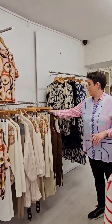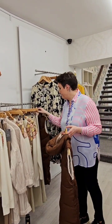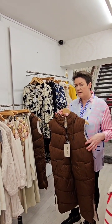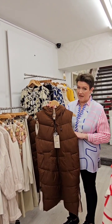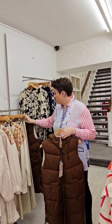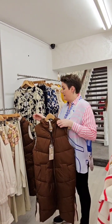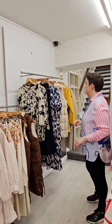We've got a couple of the gilets left. In the brown, I have a small and a medium, and I think I might have a large upstairs — so the small is a 10, the medium is a 12. These are 65 euro. I have two of the brown left — I'm going to show you some other colours in a second.